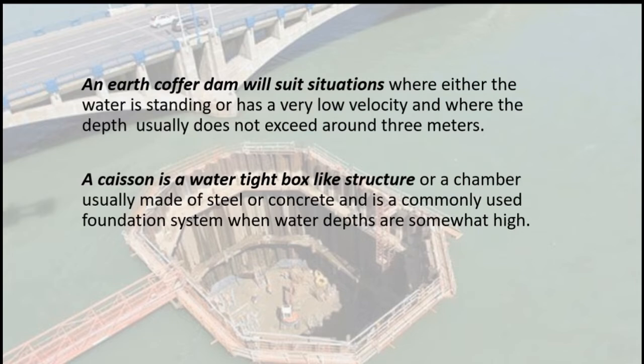A caisson is a watertight, box-like structure or chamber, usually made of steel or concrete, and is a commonly used foundation system when water depths are somewhat high.